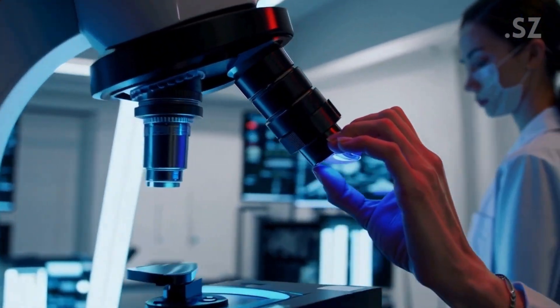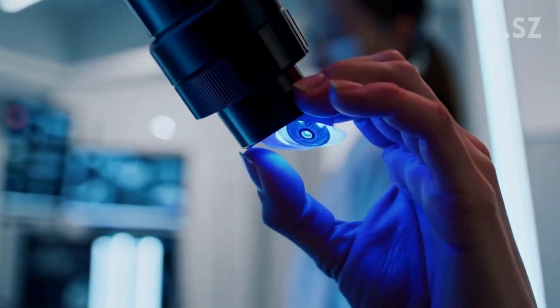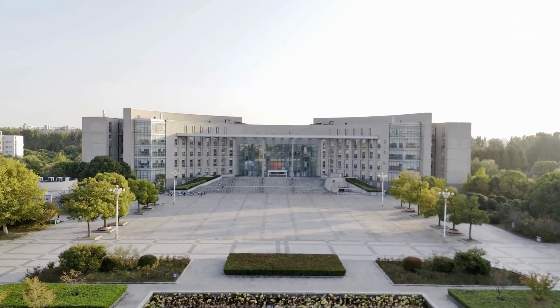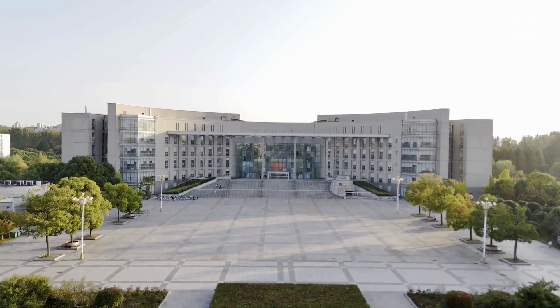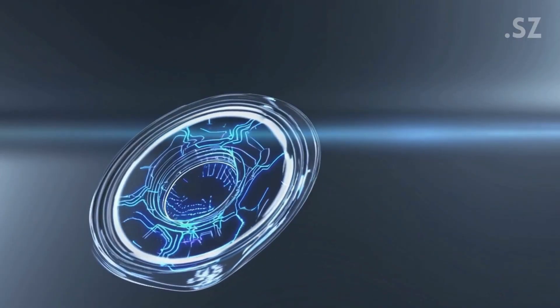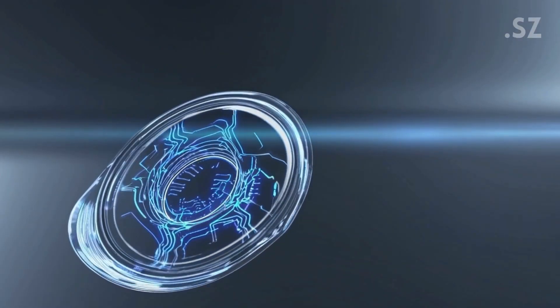Scientists in China have developed infrared contact lenses that give humans real-life supervision. These next-gen lenses were created by researchers at the University of Science and Technology of China. They've combined flexible polymers, the kind found in traditional contact lenses, with nanoparticles that detect infrared light.